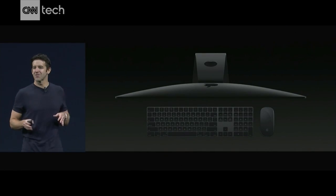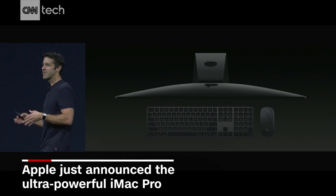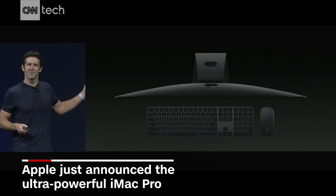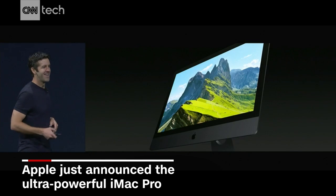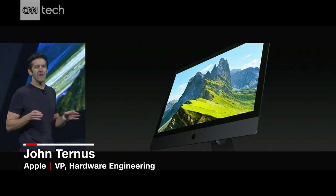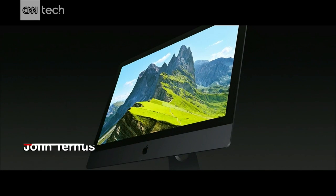Now, the first thing you'll notice, it features the same great design as our 27-inch iMac, but it's in this seriously badass space gray finish. And with that stunning new color and gorgeous 5K display, this is without a doubt the most beautiful iMac we've ever made. But it's also going to be, by far, the most powerful iMac we've ever made.